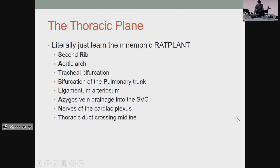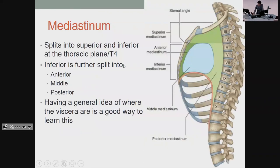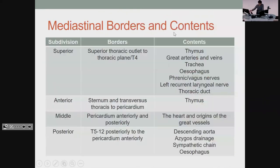Thoracic plane — everyone's favourite — T4. Just learn what's at that level and pick whichever one is an option. T4 kind of splits it into superior and inferior, and inferior splits into anterior, middle, and posterior. Some things would be obvious: the esophagus is always at the back, and the only thing in the front is the thymus. But you shouldn't really need to know too much about the mediastinum — it's the kind of question people bin when they open the paper.